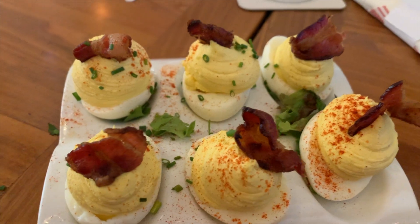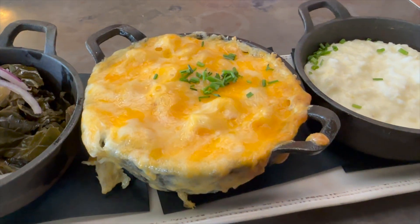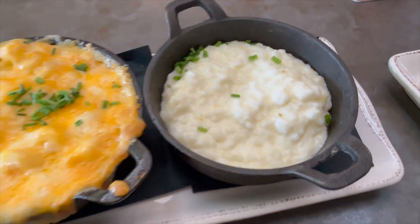We didn't order any starters this time, but in the past we tried the church lady deviled eggs, and they were really good. For my meal, I ordered the kitchen plate, which was just a combination of three sides. I picked the braised kale and collards, Mama's mac and cheese, and Bradley's grits.